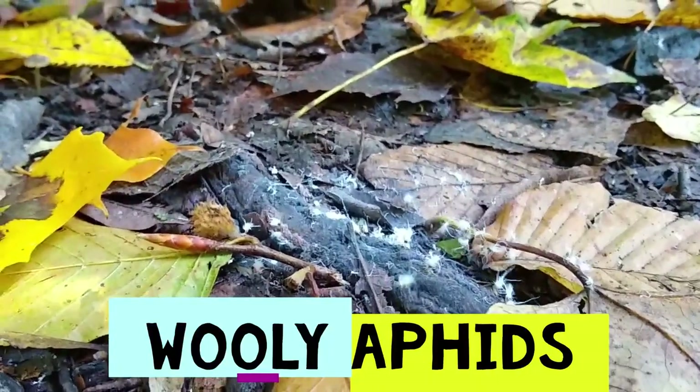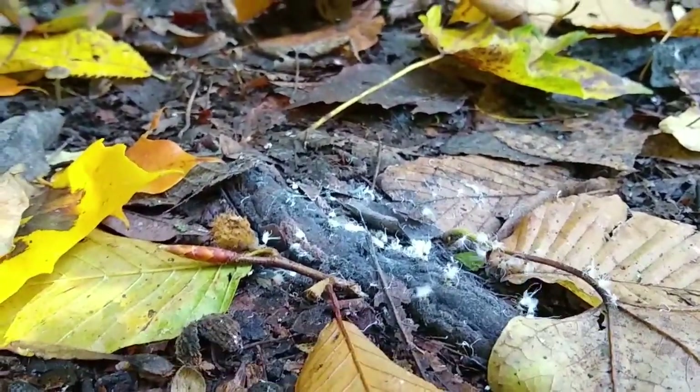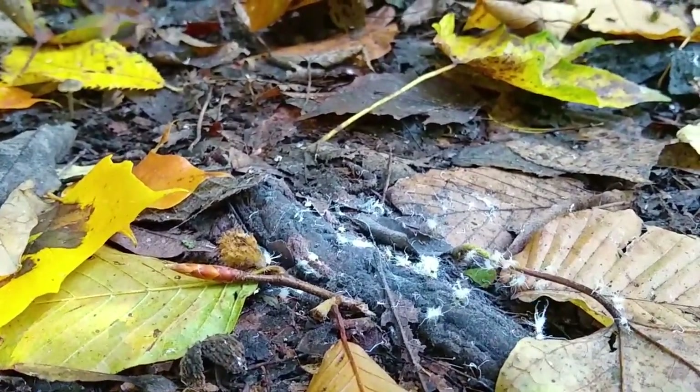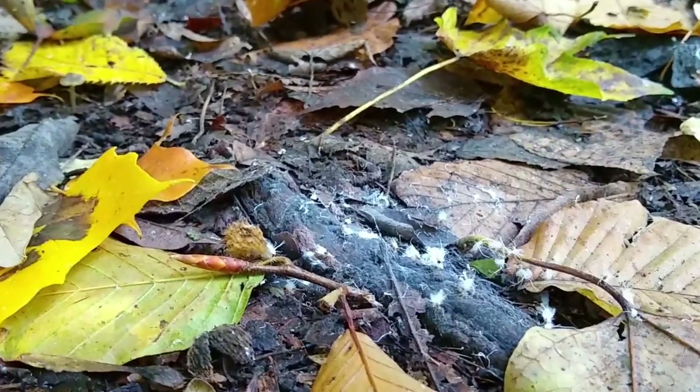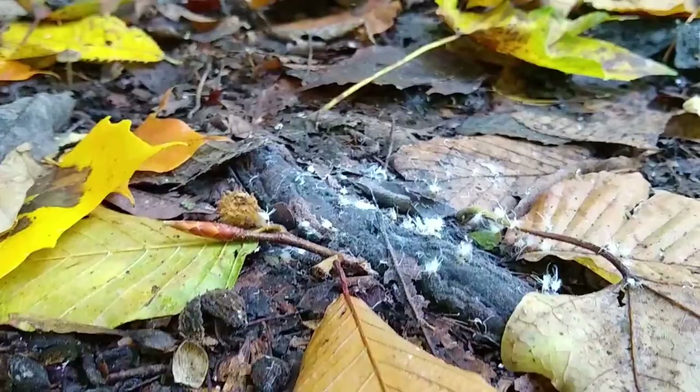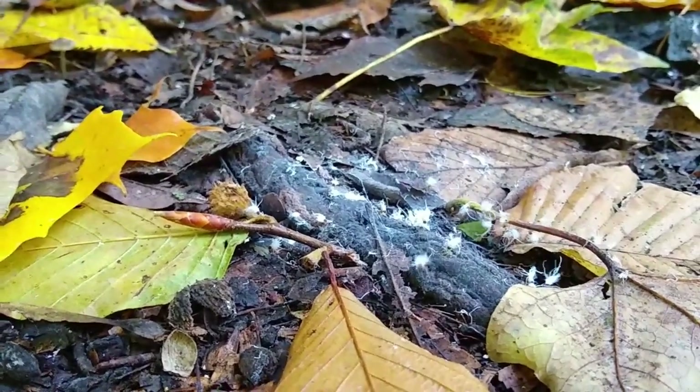This is their nymph stage — they are wingless, and when they come out, their little casing has a cotton-like feel to it. They sit and, as they're feeding, they wave their abdomens back and forth.